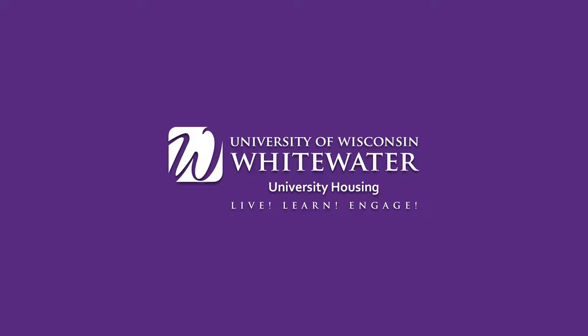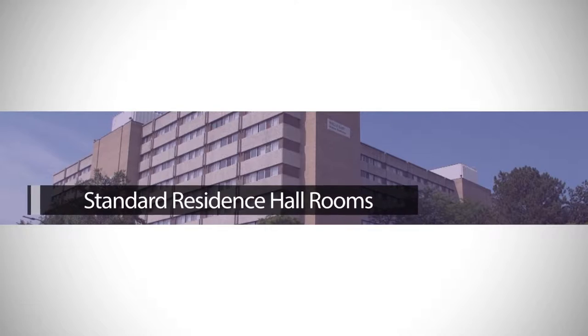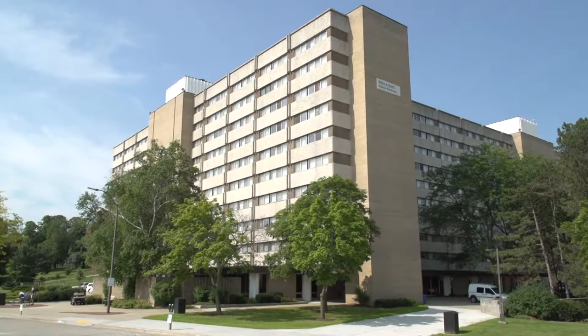In this video, we will walk through what you can expect to be found in a standard residence hall room on move-in day. The following is provided in each standard residence hall room.